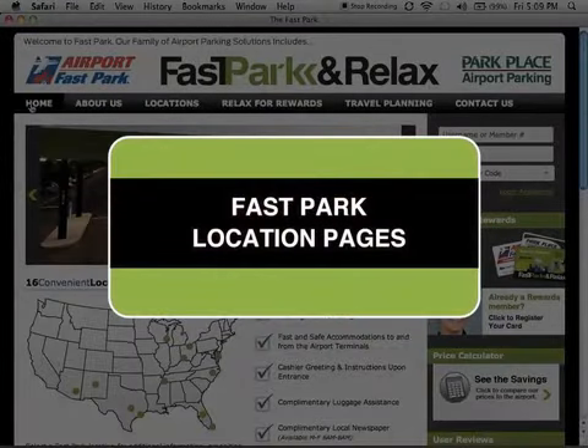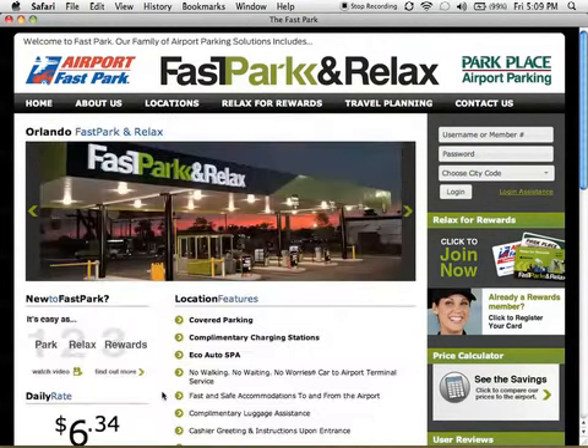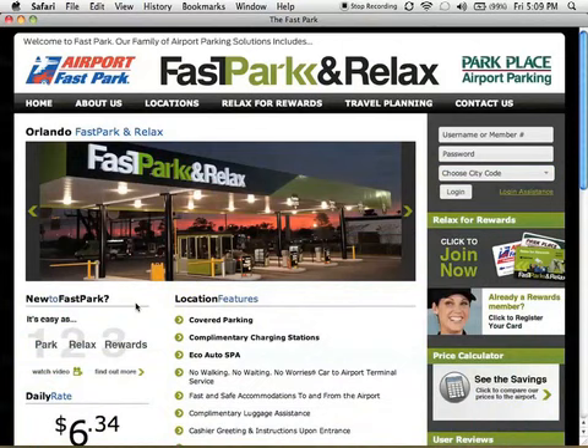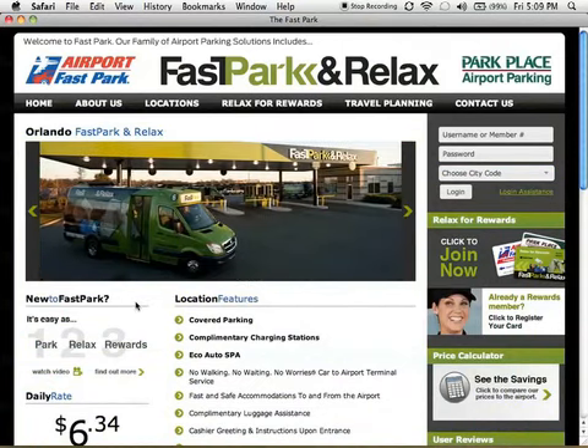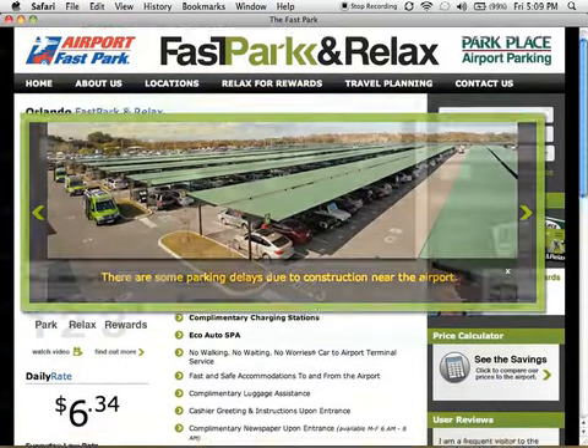For information about any of our 16 facilities, just click on one of our location pages. Here, you'll have access to location-specific data, including amenities and daily rates. We've also included a picture slider, which features photos of our facilities and a messaging area for anything pertinent that could impact your travel.